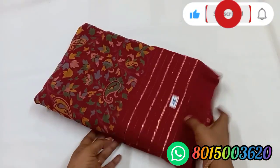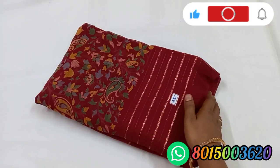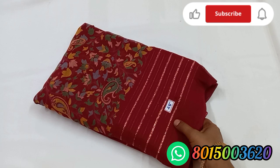We have a zari collection. Zari number 25. This is the price — zari is 600. In Tamil Nadu, free shipping. We have extra charges. We have a screenshot of the zari.